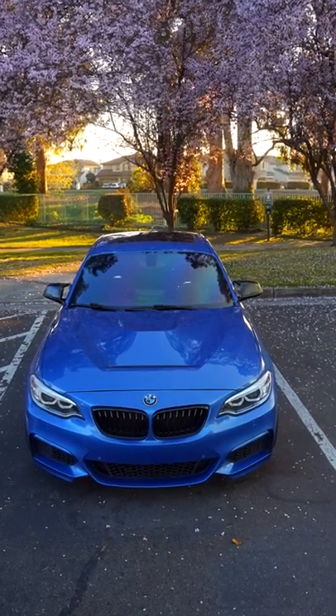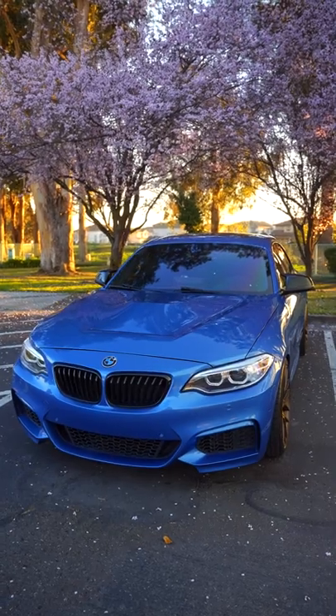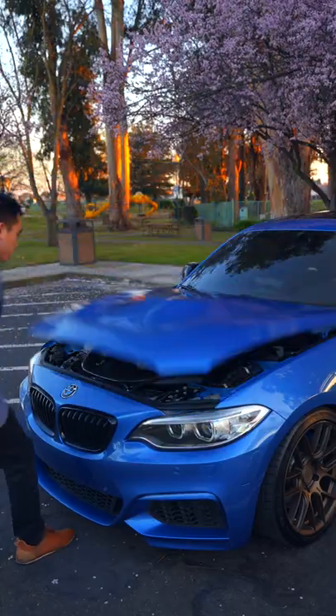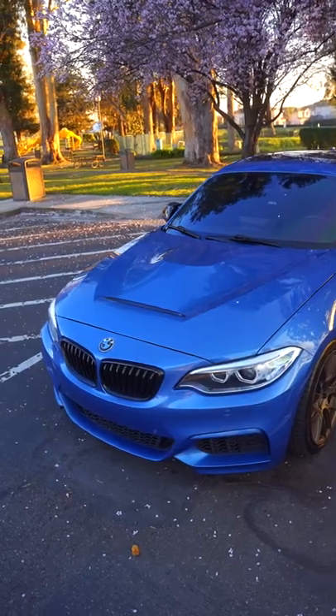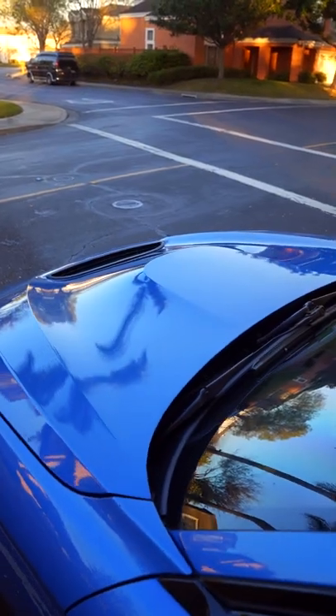Your GTS hood is finally fitted on your BMW, but you suddenly see it closed like this. Well, don't worry — if your hood is already lined up, this is normal, and the reason why might surprise you.